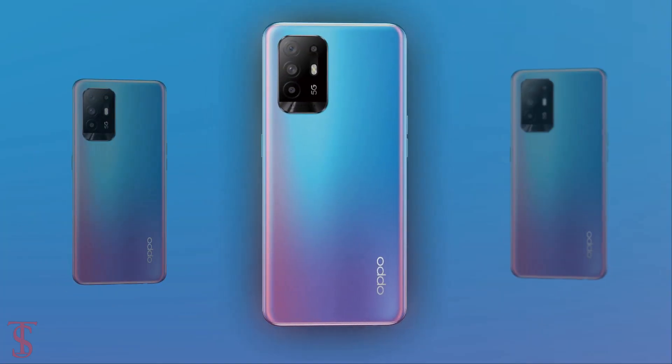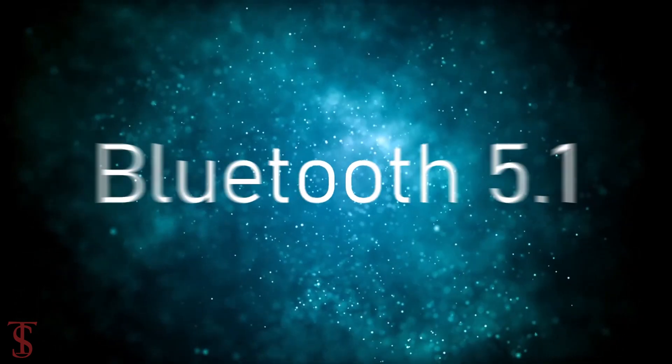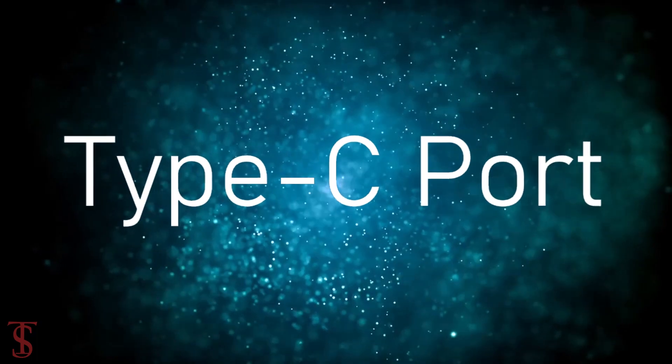The connectivity options on the phone include 5G, dual-band Wi-Fi, Bluetooth 5.1, GPS, NFC, a 3.5mm headphone jack, and a USB Type-C charging port.